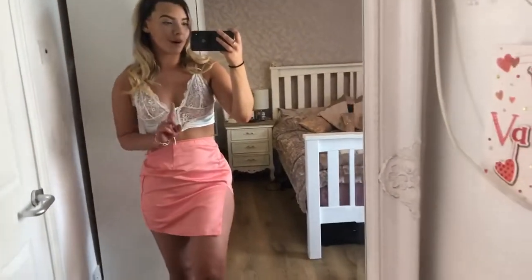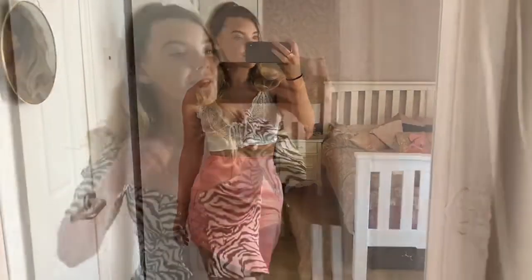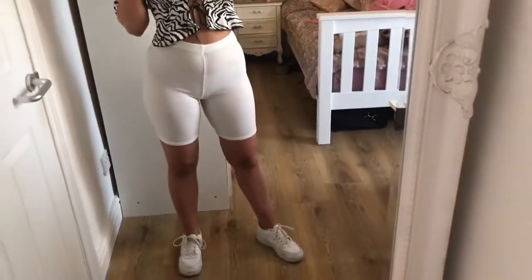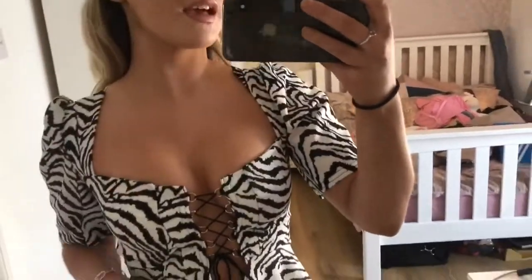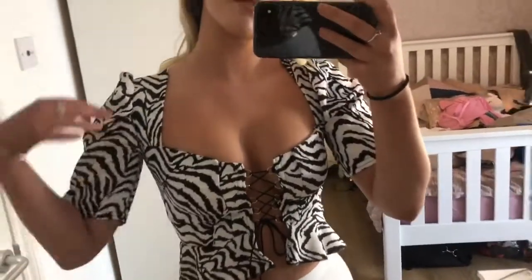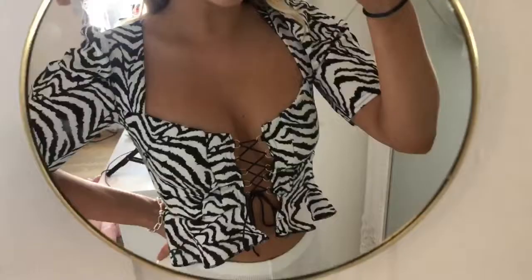I think white strappy heels would look really cute with the bralette. Next up is this gorgeous top paired with the Missy Empire cycling shorts. It's a really cool outfit — you could wear it with Air Forces or dress it up to go out clubbing. It has puff detail sleeves and the quality is actually really, really good, which is amazing.